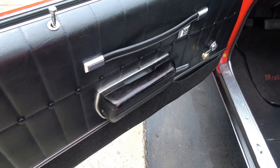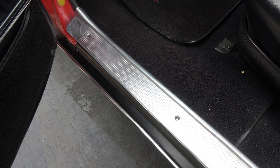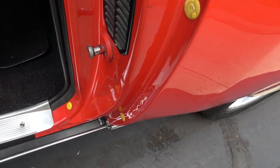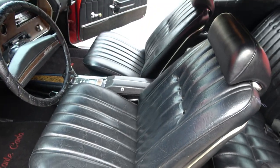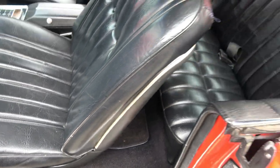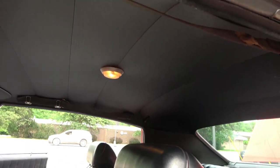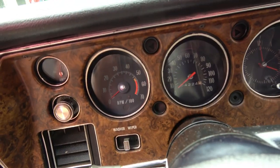I believe all this interior is original. There's a power lock — that's one of the things I couldn't get to work. It has original carpet, original sill plates, and factory bucket seats with a console, which is very rare. Most of these were bench seat column shift. You can see a little blemish in the seat there, but again those are the original seat covers. It's got a tilt column and a factory tach dash — it all works.